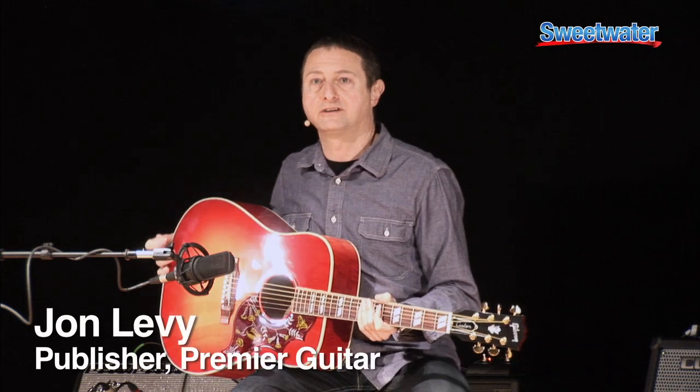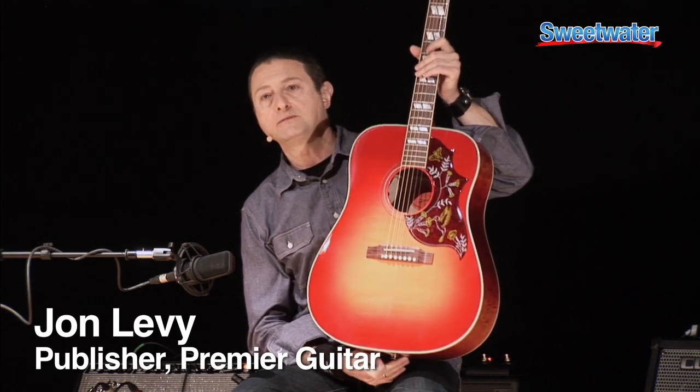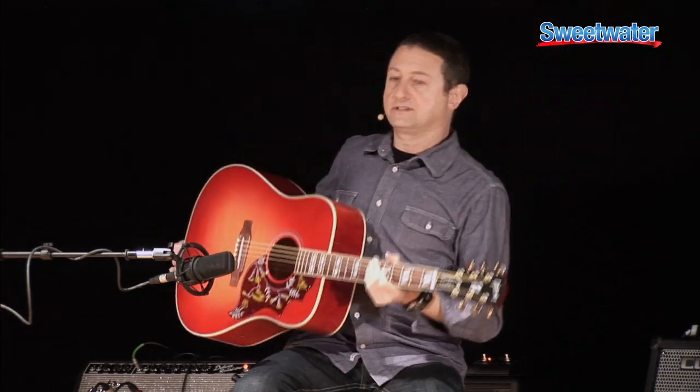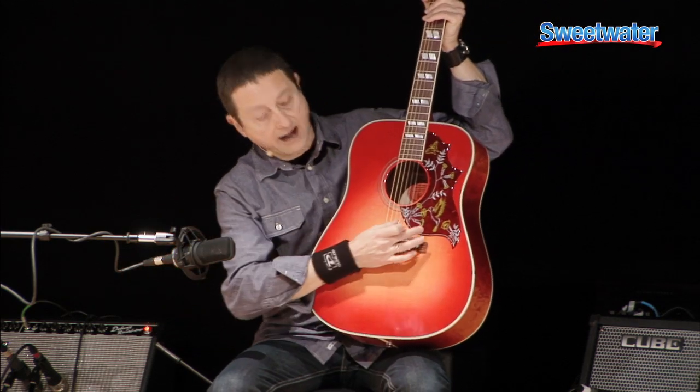One of the most interesting guitars that I saw at the NAMM show was a brand new Gibson Hummingbird with a quilted maple back and sides. This is part of a long-standing legacy. The Hummingbird was first introduced in 1960 and has been used by guitarists throughout the world, much beloved. Probably the best known guitarist who's used it was Keith Richards from the Rolling Stones. It's instantly recognizable because of its iconic pickguard.